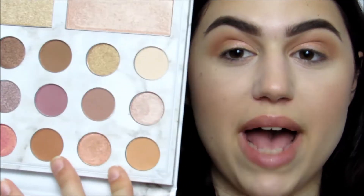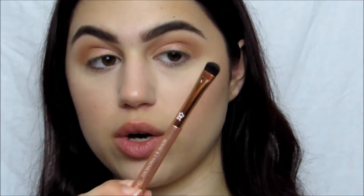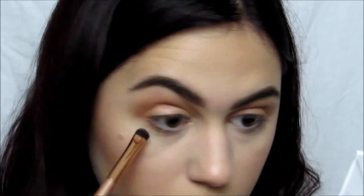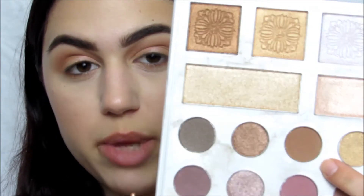Now I'm going back to these two shades and putting them on the lower lash line, using one of the other Royal and Light Nickel brushes — same thing, just a little bit smaller. And now I'm taking this highlighter shade and using that on the inner corners of my eyes.